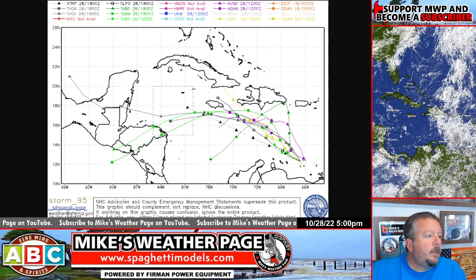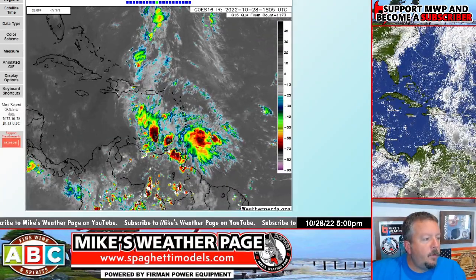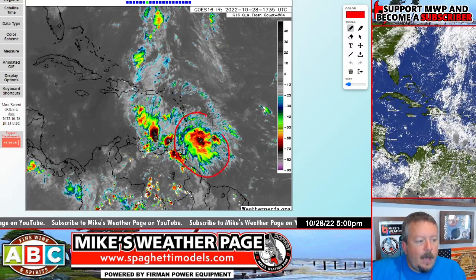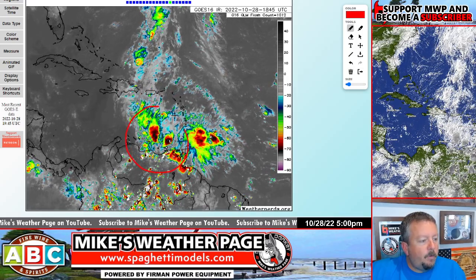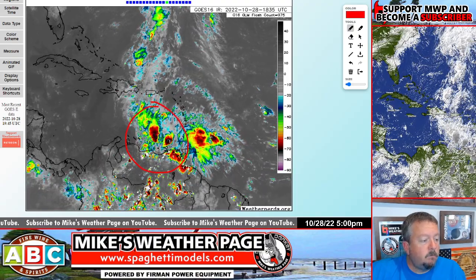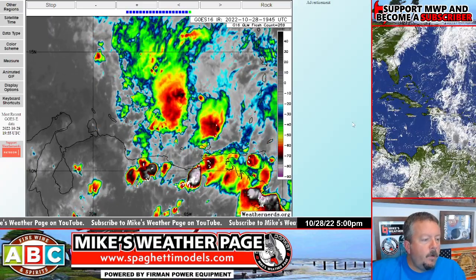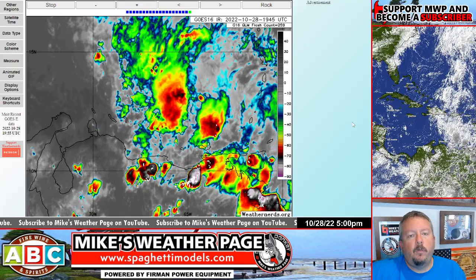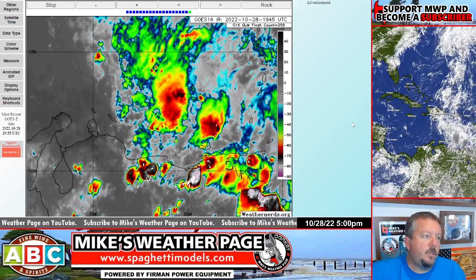Let's take a look at what it looks like — big old blob, blobby mess. This is weathernerds.org. The actual convection here is not associated with 95. Invest 95 is there, actually. Got convection. A little closer look here on Weather Nerds — you can see it's been firing pretty much all day. You've got to have convection in order for systems to develop. This one's got convection, so we'll see if it has a chance to get going.